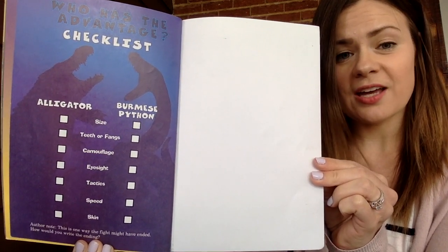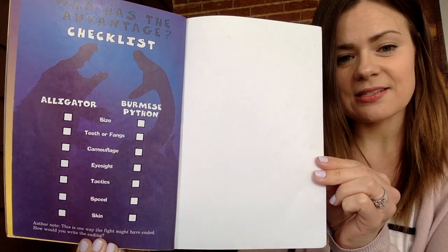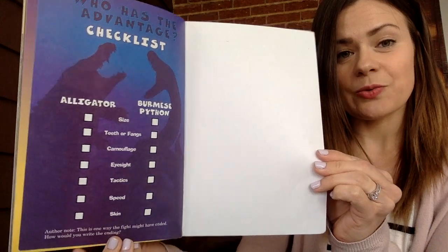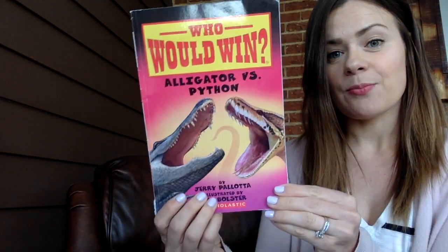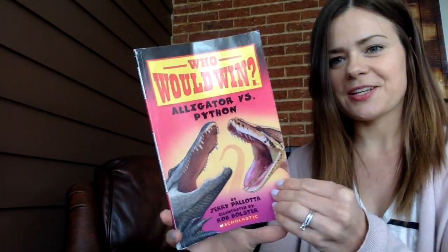We're going to compare their size, their teeth, their camouflage, eyesight, tactics, speed, and skin so that we can make a great decision before the fight on who we think would win. I hope you enjoy it!